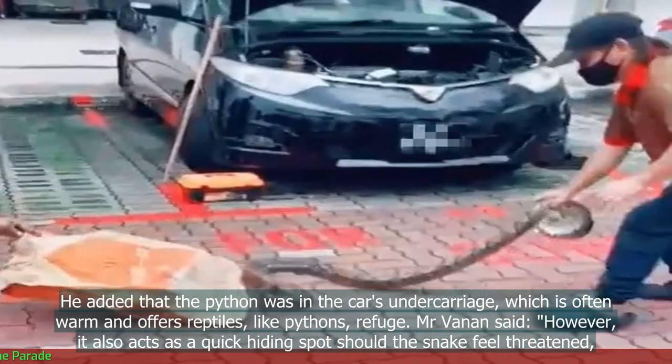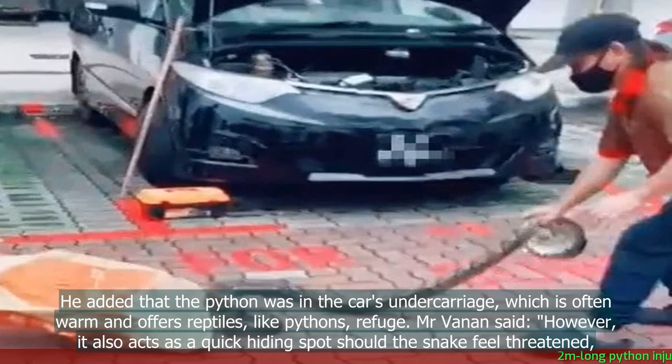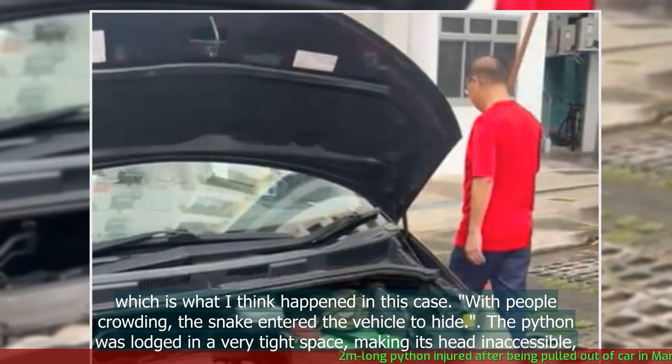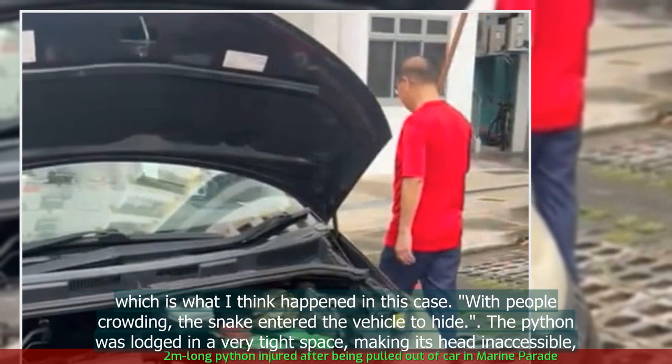Mr Vanen said, however, it also acts as a quick hiding spot should the snake feel threatened. "Which is what I think happened in this case — with people crowding, the snake entered the vehicle to hide."